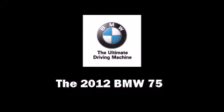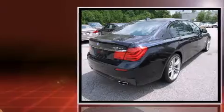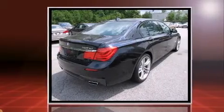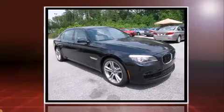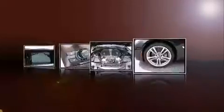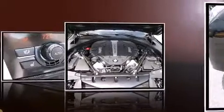The 2012 BMW 750 is a four-door sedan that stands out among competitors in its class. It features an automatic transmission, rear-wheel drive, and a powerful eight-cylinder engine. A turbocharger further enhances performance while also preserving fuel economy.